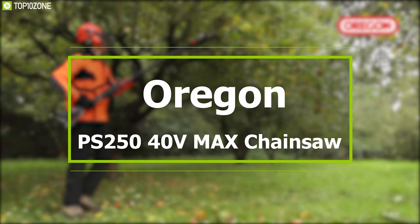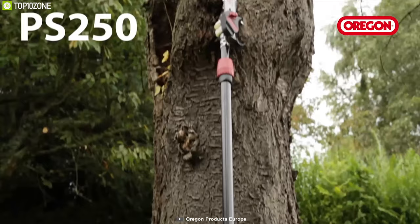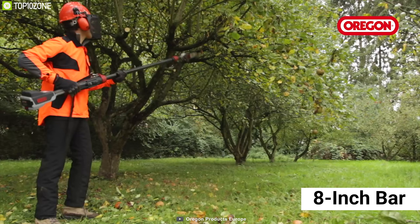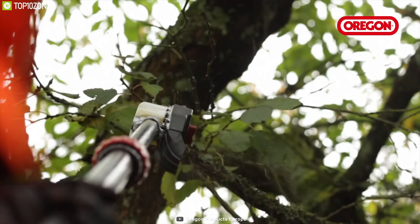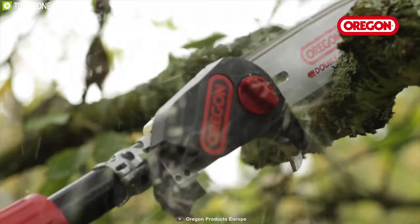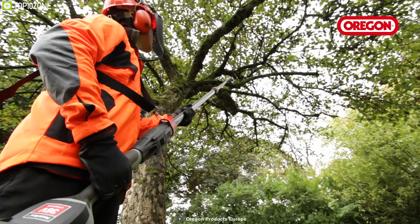Trim and prune your overgrown trees quickly and easily with the Oregon PS250 cordless pole saw. Its 8-inch bar has a compact cutting head which allows you to reach faraway branches and gives you better balance. The mid-mount motor places the PS250's weight between your hands, making it easier to reach hard-to-reach cuts and reduces the weight at the end of the pole, improving ergonomics and reducing fatigue.